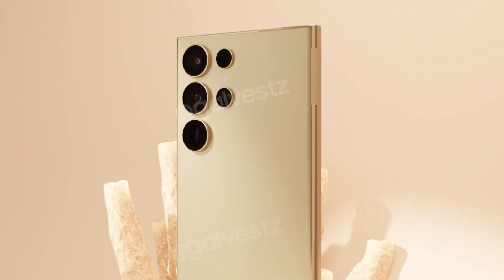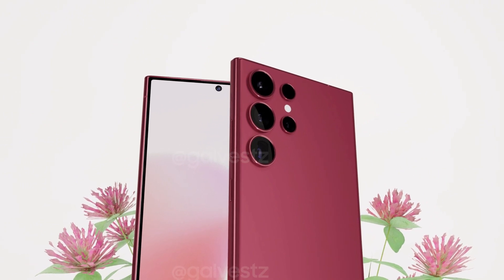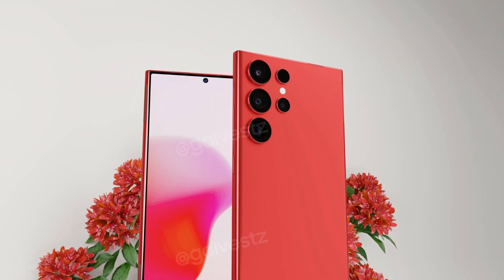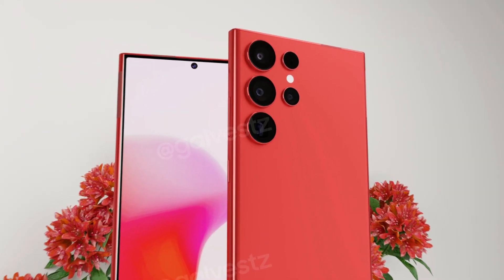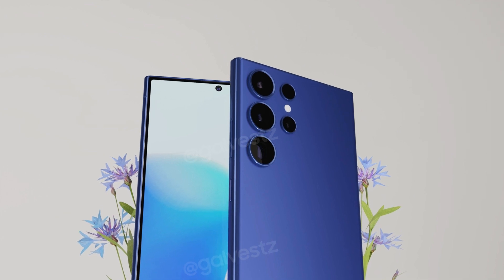Leaked information hints at squared edges, altering the display and back panel's character. The 6.8-inch screen is expected to continue, boasting a peak brightness of 2500 nits, a significant improvement from the S23 Ultra's 1750 nits.